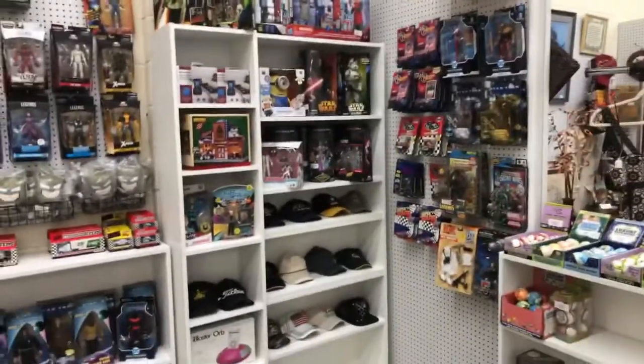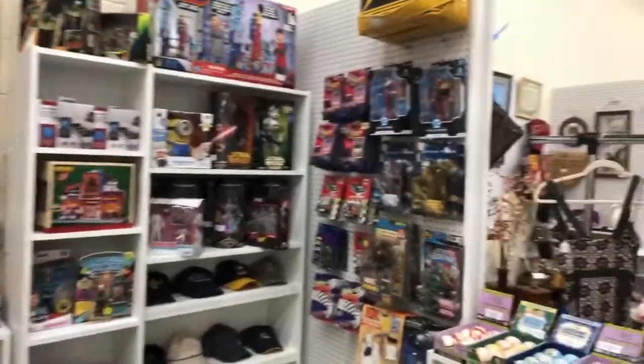Hi everybody, it's Paul. I am live at the antique mall in Melbourne, Florida where I've just restocked some more of our booth. I know I haven't done the setup video yet but we're still setting up, and the good thing is we're making sales while we're setting up. Here is the booth so far.